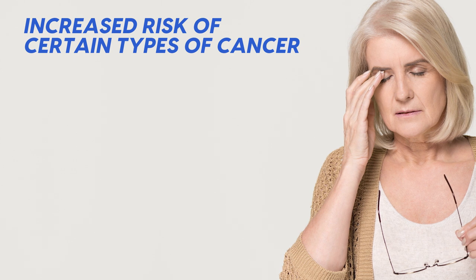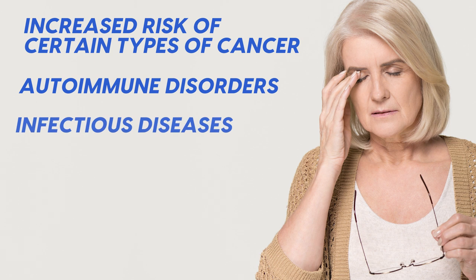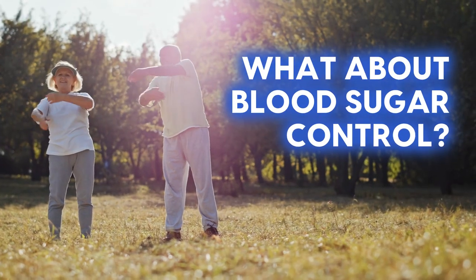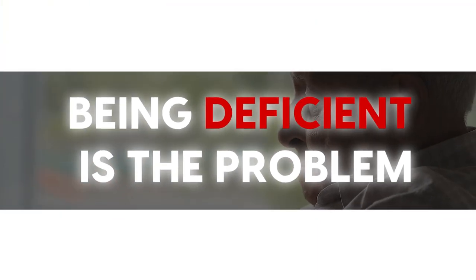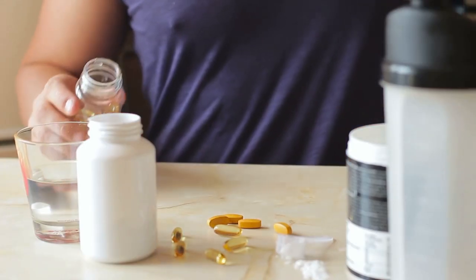Moreover, vitamin D deficiency has been linked to an increased risk of certain types of cancer, autoimmune disorders, infectious diseases, mental health disorders, and impaired immune function. And when it comes to blood sugar control, that ties in with everything we've discussed, because all of these factors are interconnected. The thing with vitamin D is that being deficient is the problem — it's not like omega-3, where the more you get the better. But major problems show up with a deficiency or poor vitamin D function.